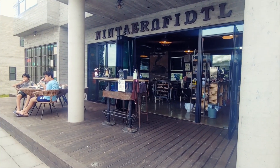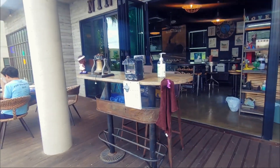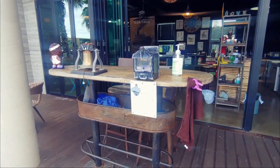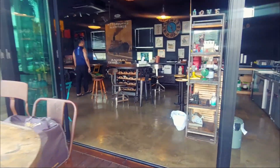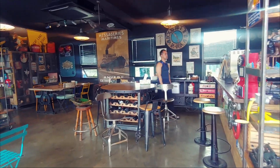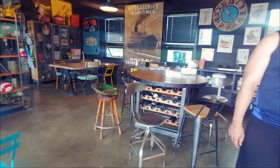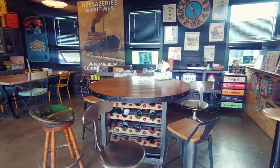This is the breakfast area, or the bar at night if you want — it can transform into a bar at night. We learned that we have to cook our own breakfast, but it's simple ones like cook your own egg and toast your own bread.